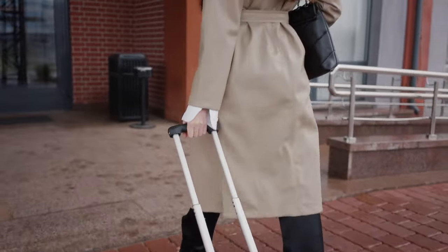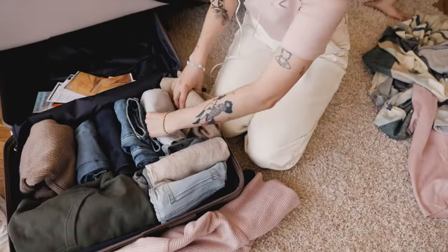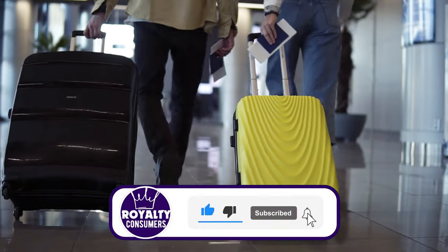As the holiday begins, it's wise to get yourself a durable travel luggage if you plan to go on a vacation ahead. But with all these companies trying to sell you their suitcase, it's easy to end up with a travel bag that won't fit all your necessities or the material is not of good quality.